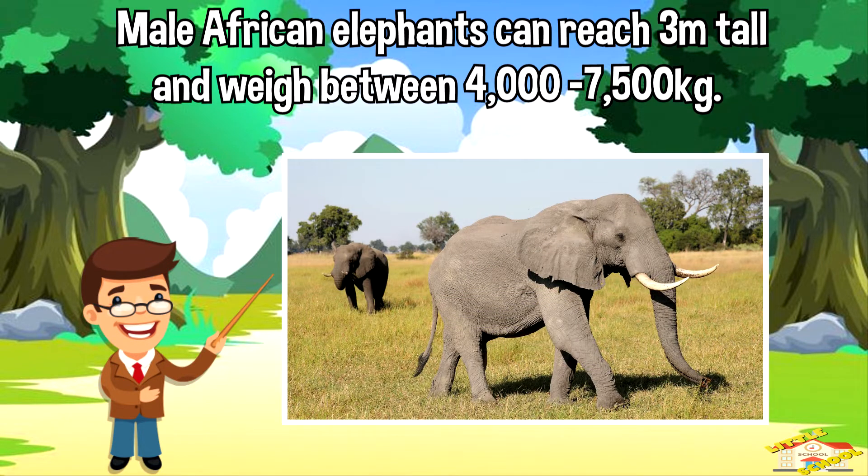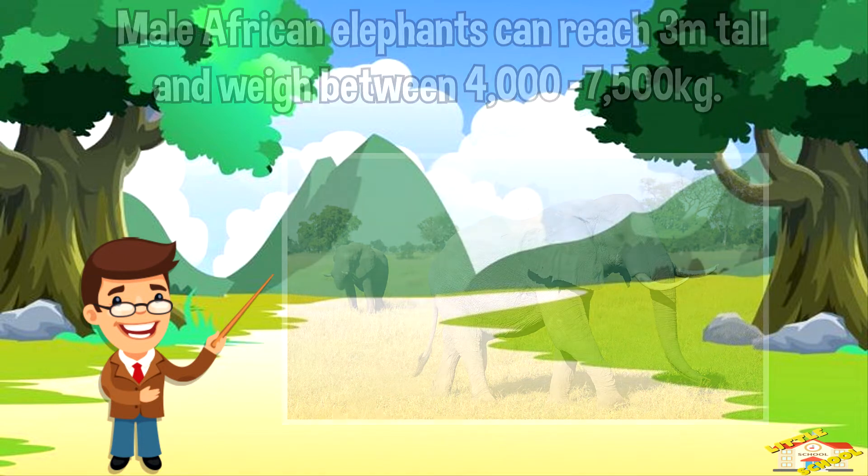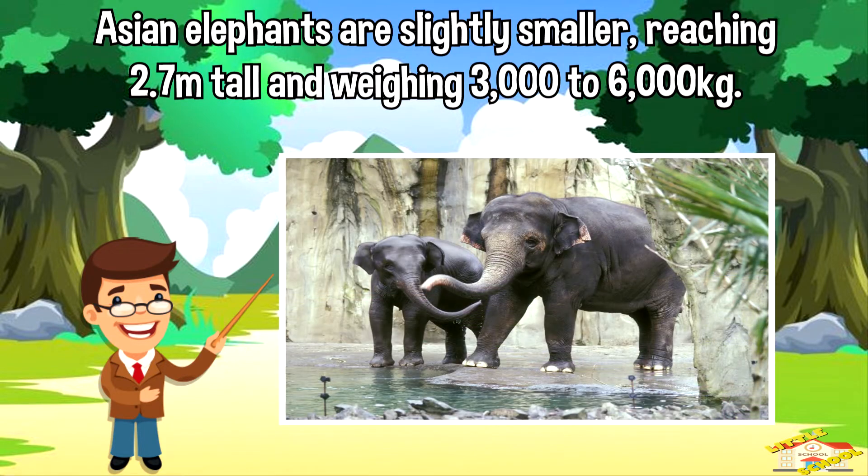Male African elephants can reach three meters tall and weigh between 4,000 to 7,500 kilograms. Asian elephants are slightly smaller, reaching 2.7 meters tall and weighing 3,000 to 6,000 kilograms.